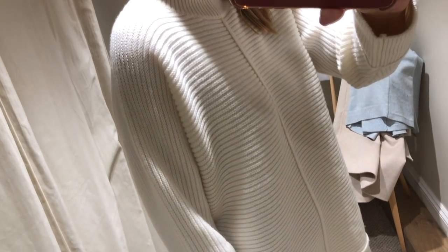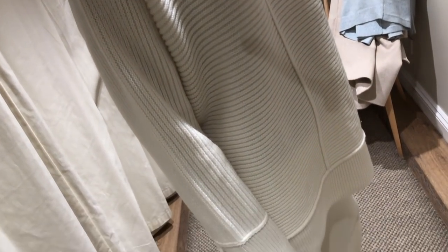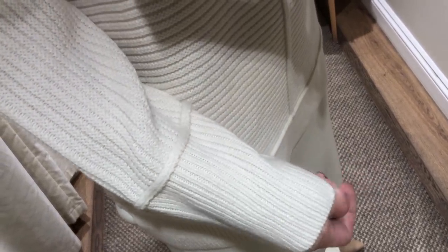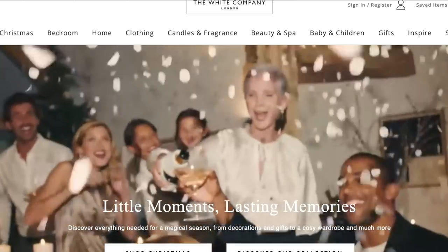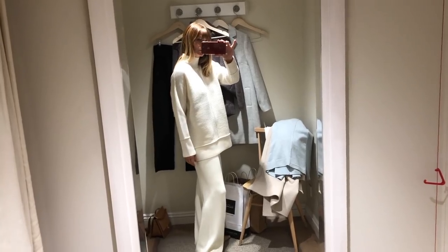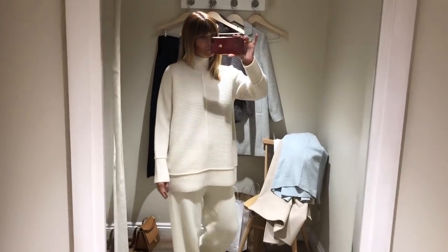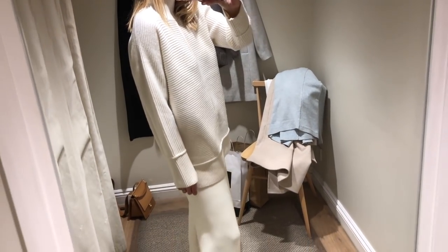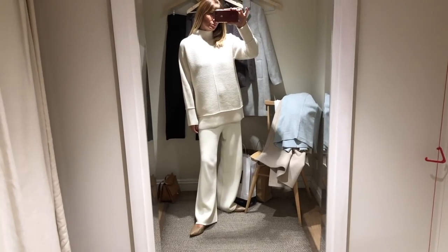I promised you the knitwear edition with this video and that is definitely what I found in all its luxurious form at the White Company, one of my favourite stores for a little browse. I must be craving knitwear at the minute because I found myself another beautiful jumper. I can't actually find this one online so I'm thinking it's possibly in store only, but having been made from a blend of cashmere and wool I'd say it's definitely worth hunting down.